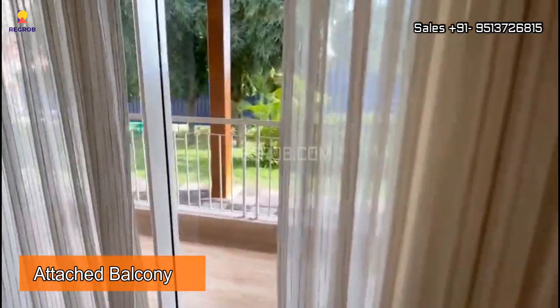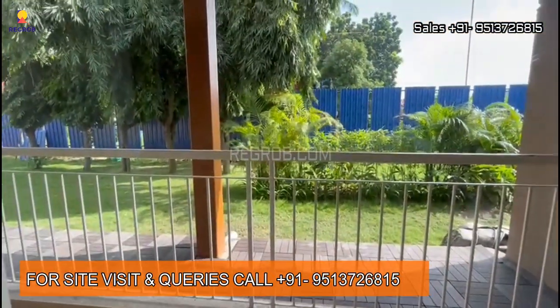So viewers, that's all in this video. Thank you for watching. For more details, contact us at the given number.